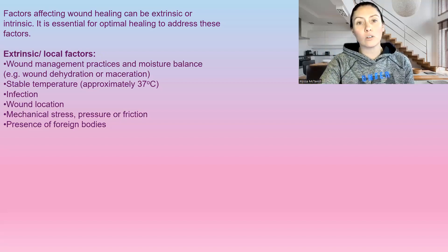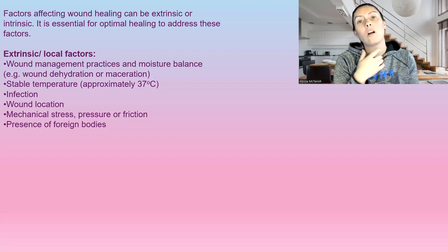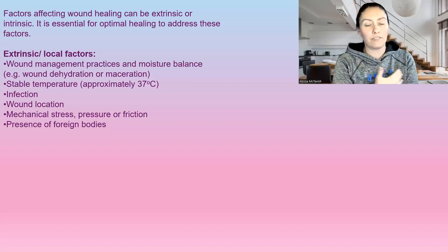Presence of a foreign body — this could be if somebody has had a steel plate put in their arm or anything like that. If there's a foreign body in the wound base, it is going to delay wound healing.